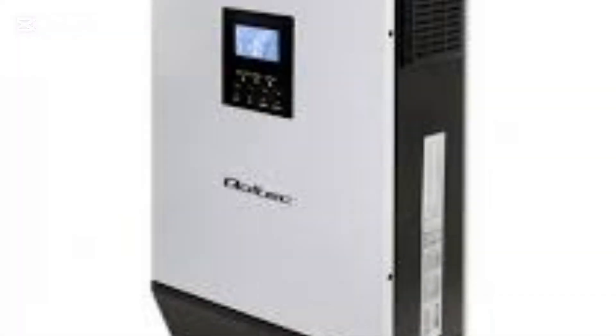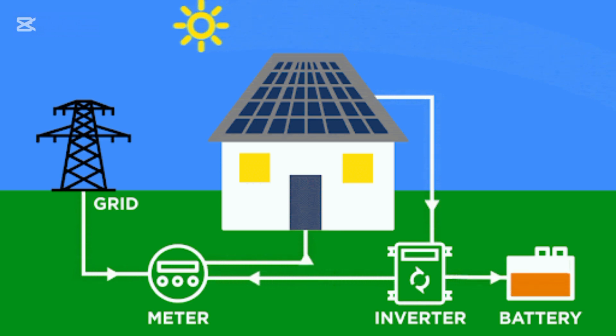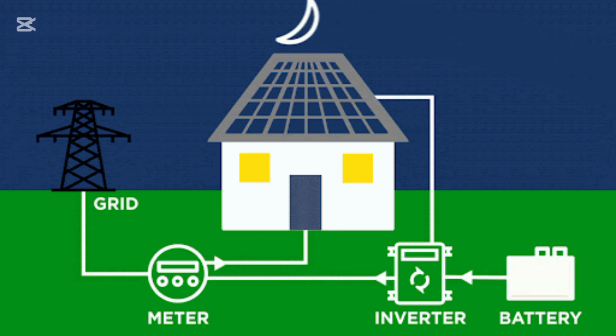Some inverters have built-in charge controllers. They convert DC to AC for home appliances, which is convenient, but if one fails, you have to replace both. Built-in controllers may also lack efficiency, so weigh the pros and cons carefully.